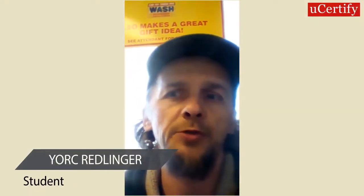Hello there, my name is Cory Riedlinger and I recently took a course on usecertify.com to gain some networking skills.